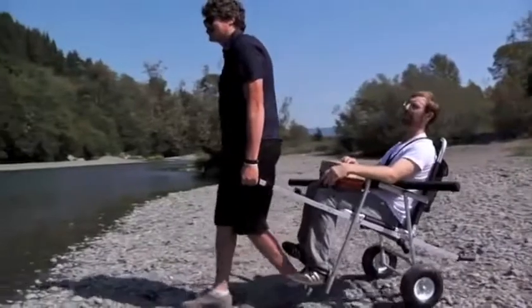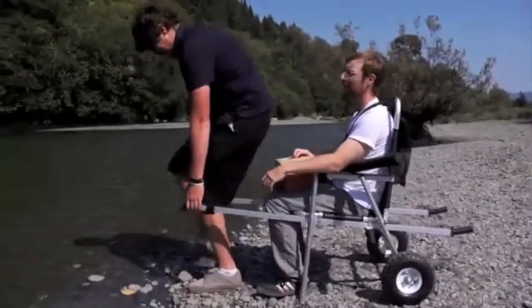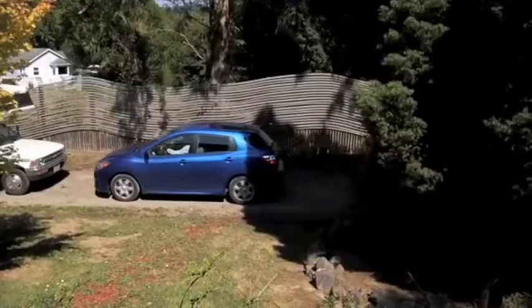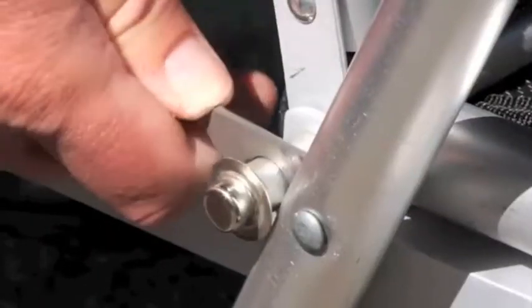Specifically designed to take you places that a wheelchair cannot, the Freedom Chair allows you to continue your lifestyle without limitations. When not in use, the Freedom Chair is collapsible for convenient storage and is easily set up.